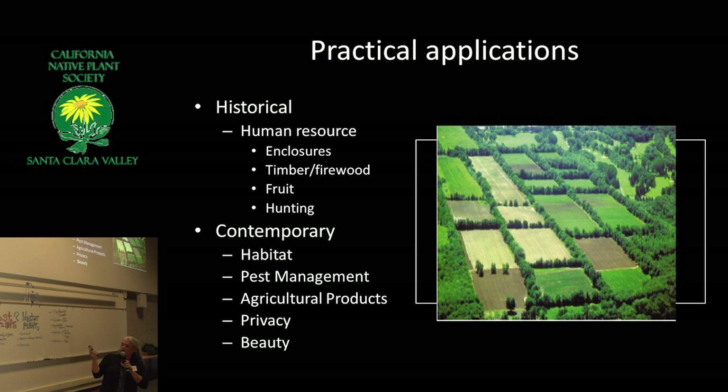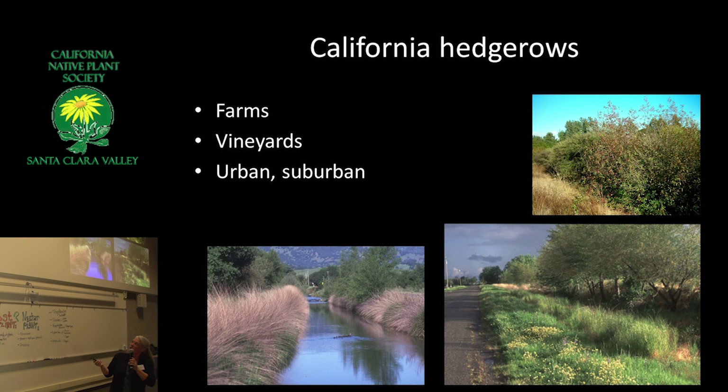Now, although it's great that we're still thinking about agricultural products in our hedgerows — fruit, flowers, basketry materials — we're also thinking about beauty, and how we can use hedgerows as corridors for wildlife, for pollinators, and for pest management. California hedgerows have been used increasingly on farms and in vineyards. We have a lot of them, some from Northern California. We actually have quite a lot of hedgerows there and in the Central Valley.